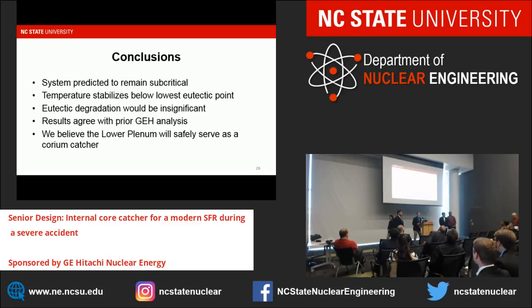Having reviewed both our criticality results and heat transfer results, along with a low eutectic penetration rate, we are confident that should a major core disruption accident occur in an SPRISM reactor, the lower plenum would safely serve as an internal core catcher with no major design changes required.